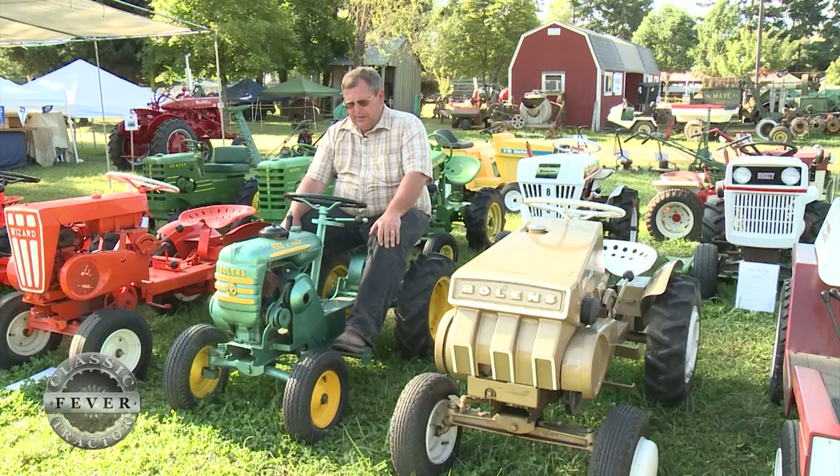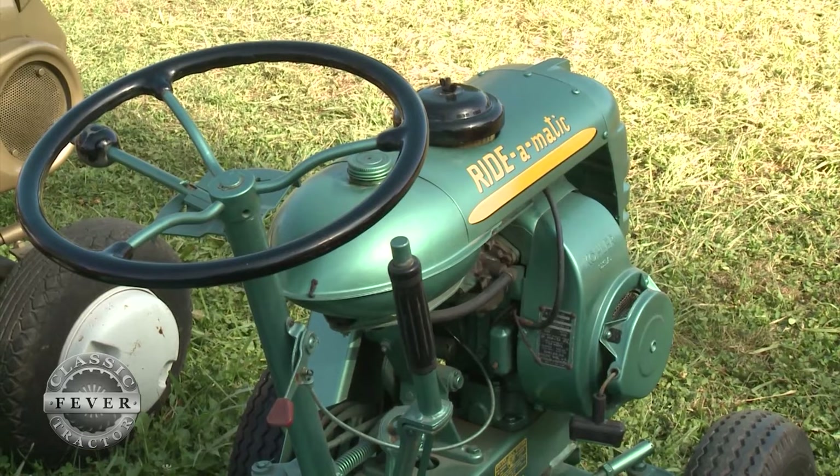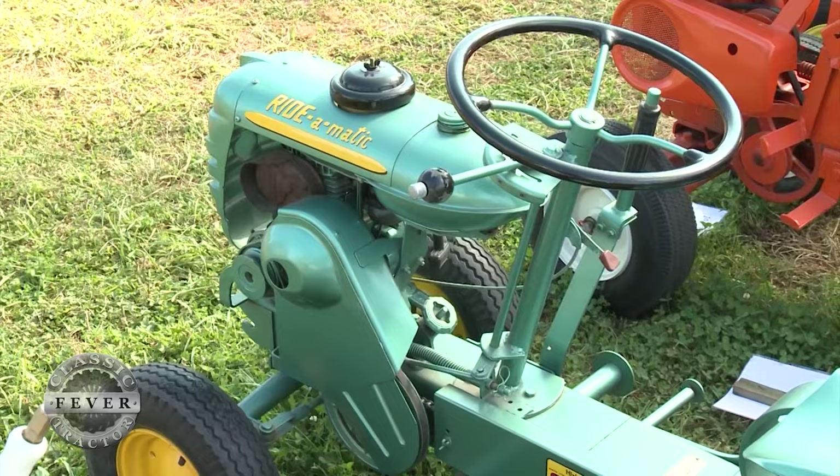The one I'm sitting on has a 3.6 horsepower Kohler engine and just a variable speed drive. They made attachments such as a mower deck that would go out in the front, plows, discs, cultivators for the back, but it was their very first foray into the little four-wheel garden tractors.